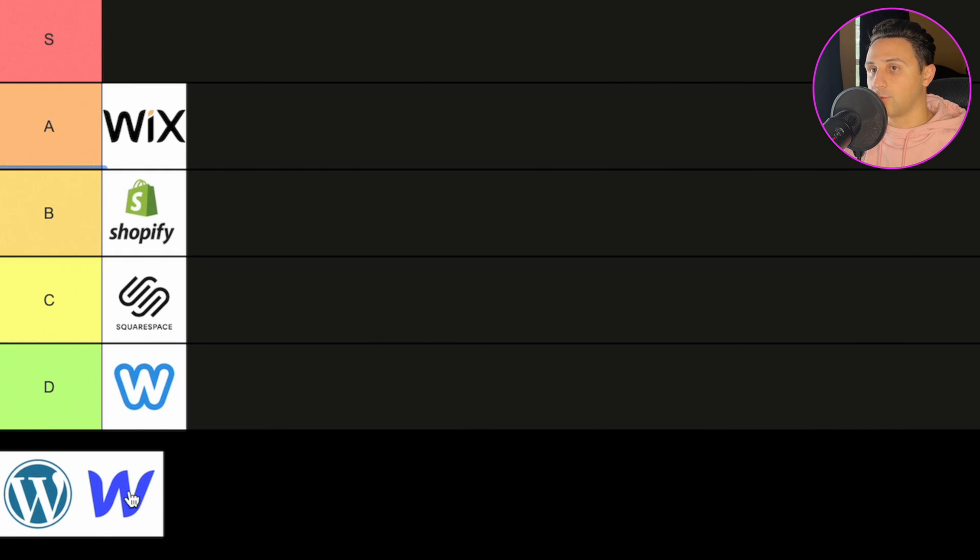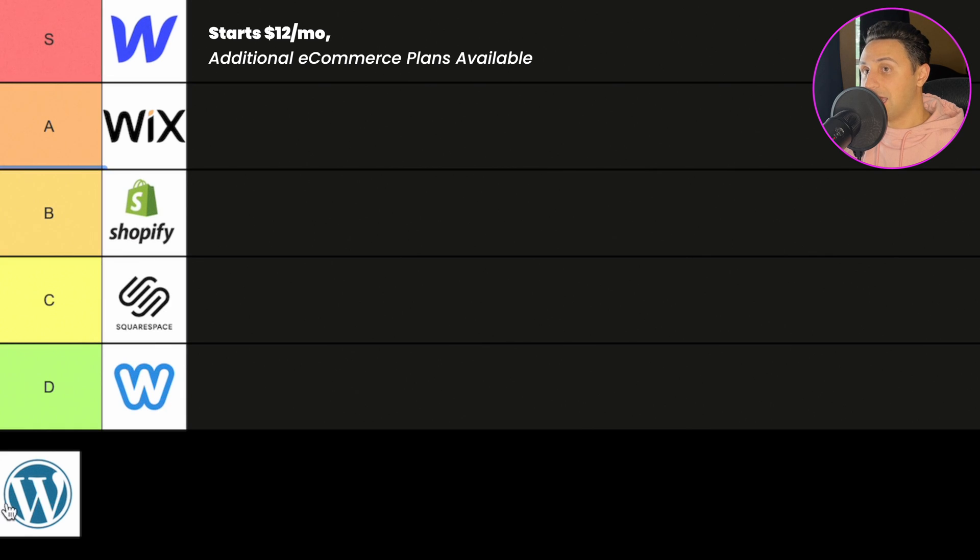I'm going to get started with Webflow and I'm putting it in S tier. Webflow is really, really awesome. It's not WordPress, but it is awesome. Webflow allows you to basically take any sketch or mock-up you've done in Figma, Sketch, Adobe XD, or whatever, and make it exactly to the T how you want with pretty much no limitations. The SEO tools in here are fantastic. Now, there is a bit of a learning curve when it comes to this tool — it's not easy to use, but you get what you pay for.